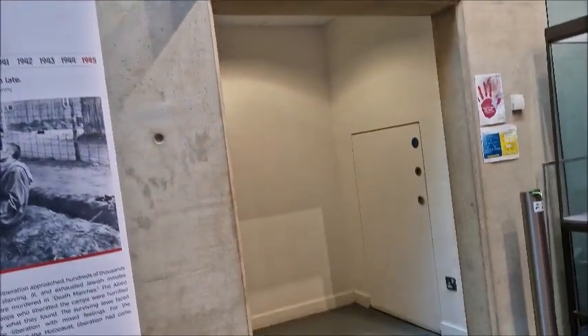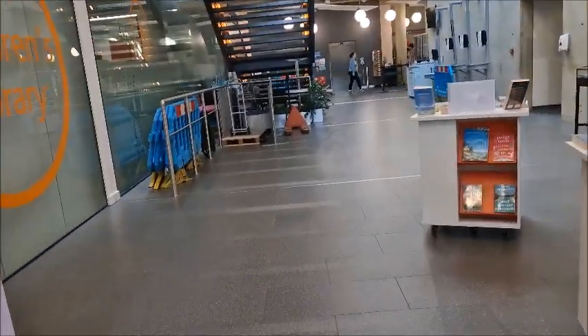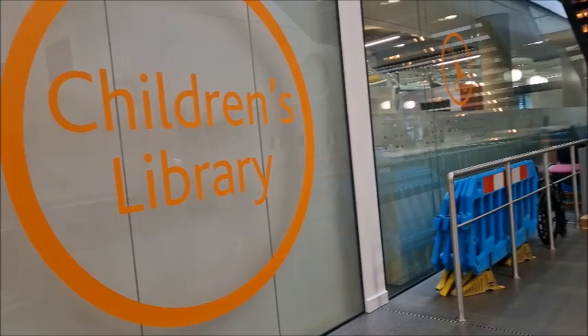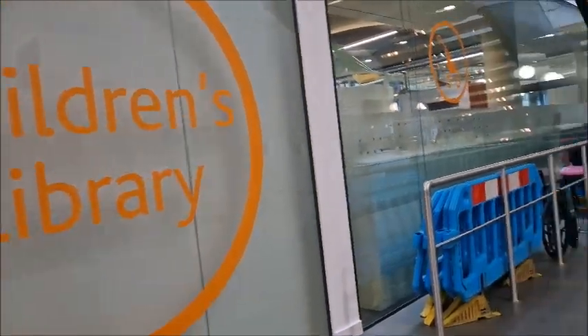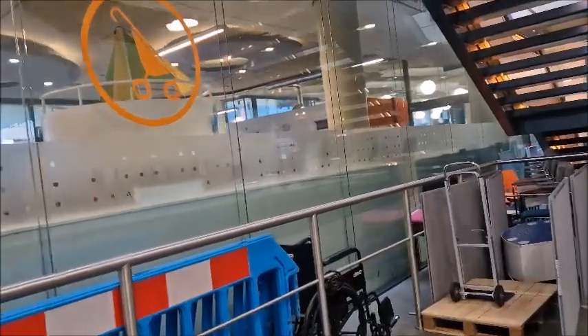The toilets are over here — ladies there, gents over there. And in there is the little children's library section — super cute. I'm not going to film in there obviously, but that's where the kids go. My friend Danielle sometimes takes her two little boys, the twins, in there.